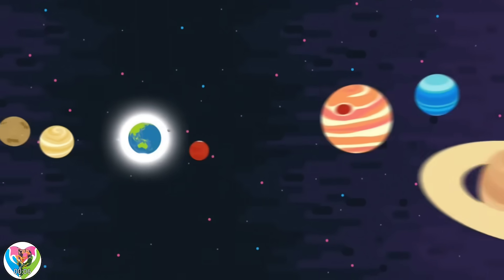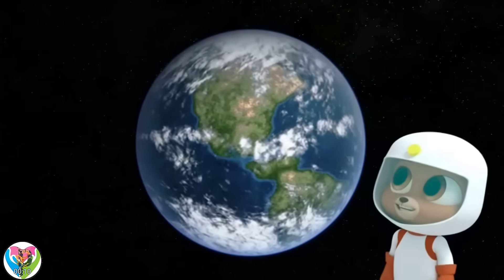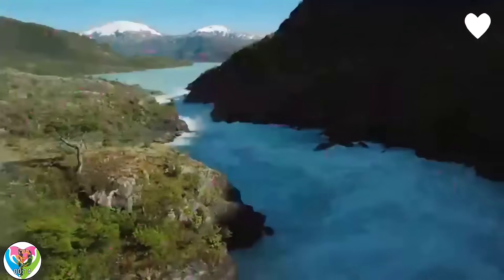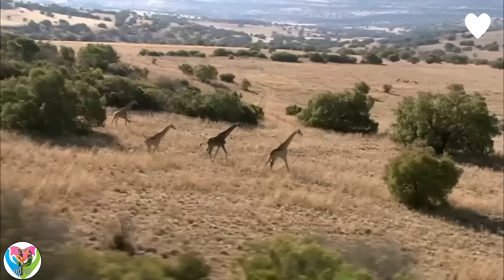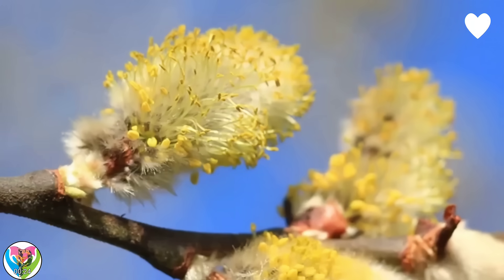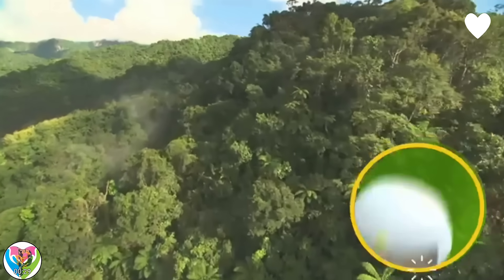This is Planet Earth, the third planet from the Sun. It's where we live. Luckily for us, Planet Earth has everything we need, like water, plants, and animals. The Earth is the only one of the eight planets in our solar system that has enough water and enough air for us to breathe.